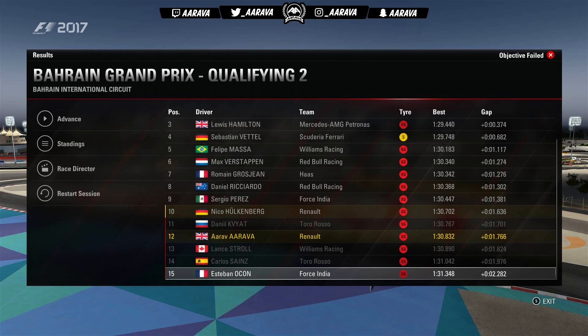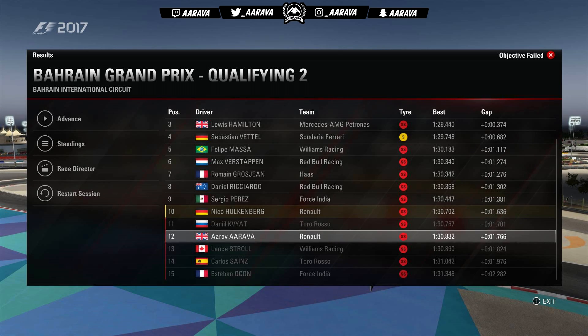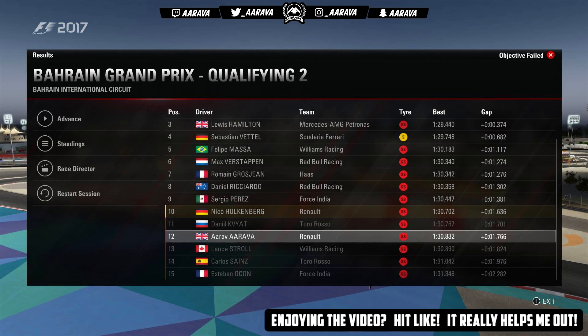Just going to have to take it on the chin. I think that's pretty much where we qualified in Season 1 as well. Bahrain is definitely a bit of a bogey circuit for me for sure. It wasn't a fantastic race last time in Season 1, so we'll just see how it goes.